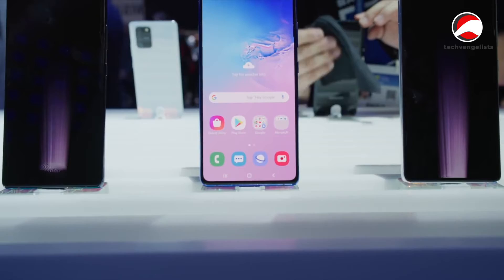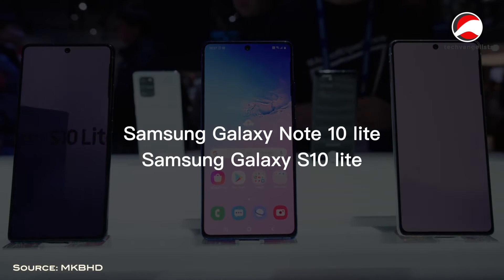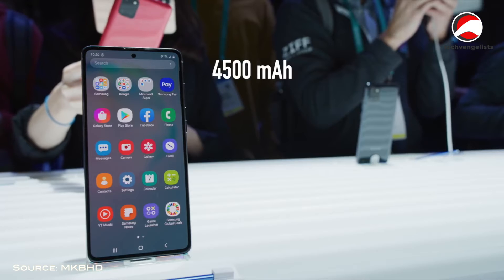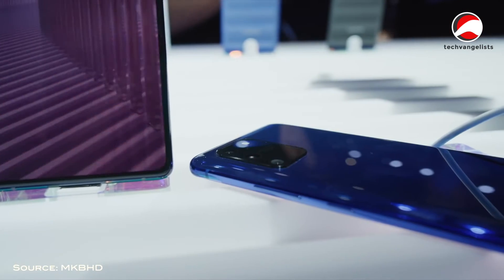Both have a 6.7-inch 1080p flat OLED displays with the selfie camera cut out in the top middle. They both have 4,500 mAh batteries but no wireless charging. They run a Snapdragon 855 in the S10 Lite and a similar Exynos 9810 in the Note 10 Lite, although the camera situations are slightly different on each of them.